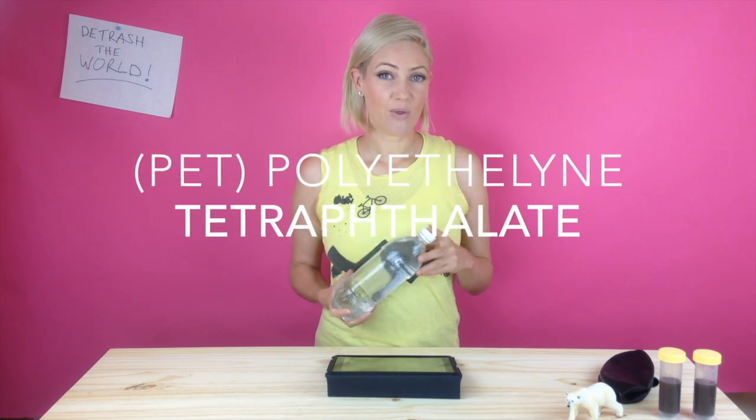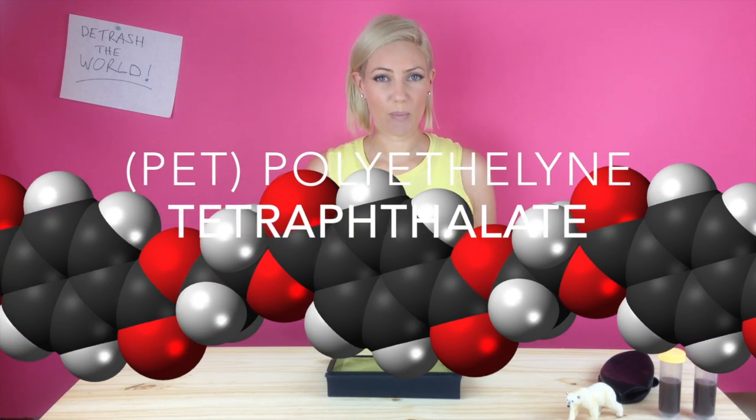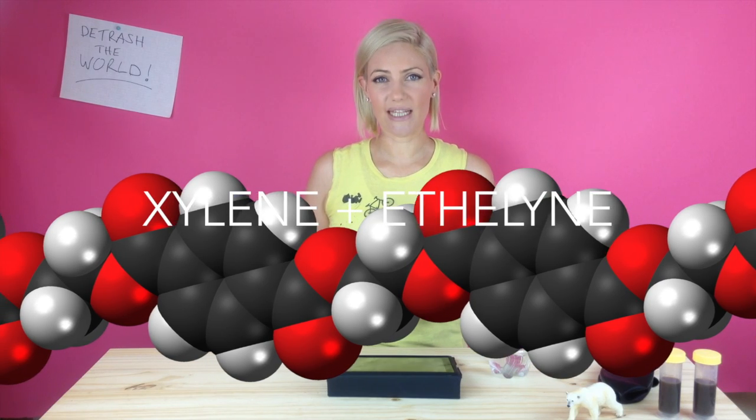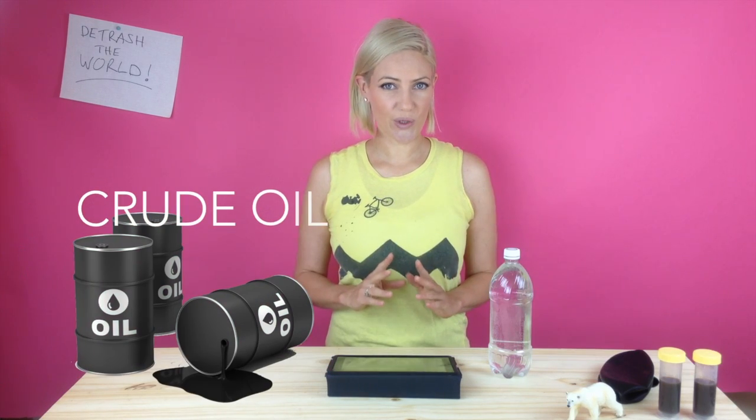Plastic bottles like this are made from PET, which is a polymer — it stands for polyethylene terephthalate. The chemicals that make PET are called xylene and ethylene, and they are extracted from crude oil.